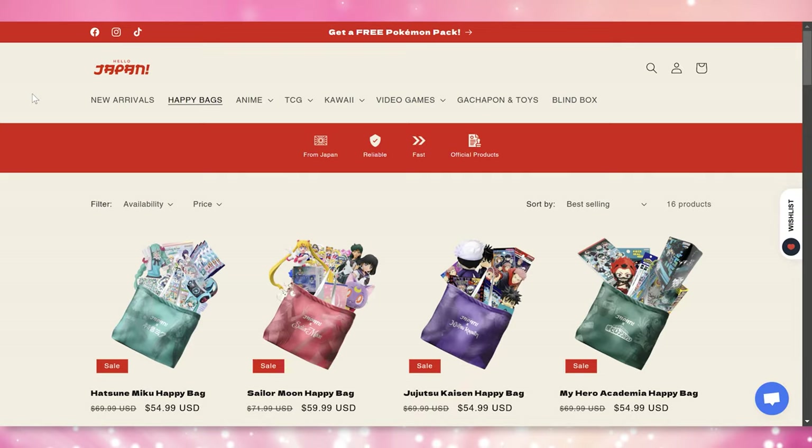It is that time of year again and I am so excited because this week I am collaborating with Hello Japan to show you a brand new Sailor Moon lucky bag. Lucky bags are extremely popular in Japan and it's super exciting whenever I get to unbox those on this channel and inform you about the different ones available to us overseas. In the case of Hello Japan, these happy bags are currently 20% off.